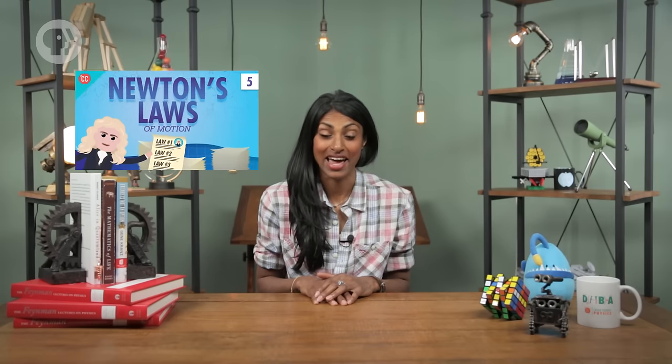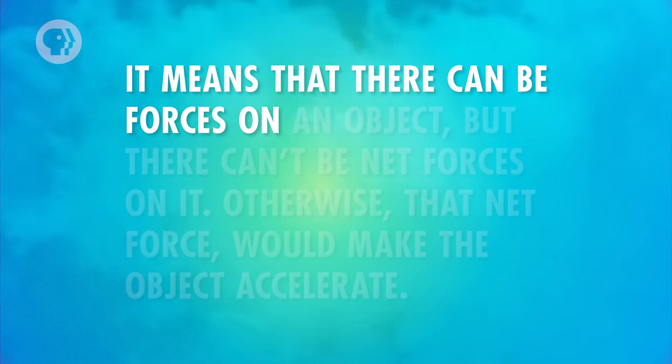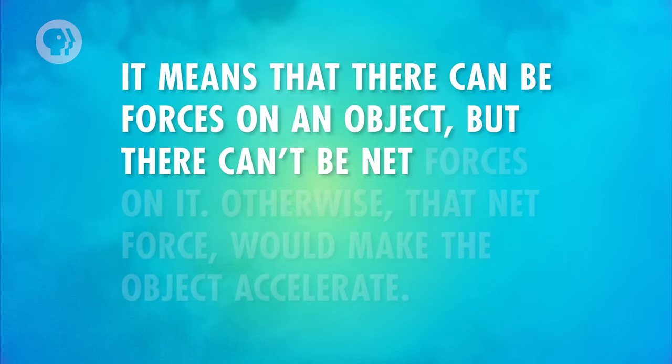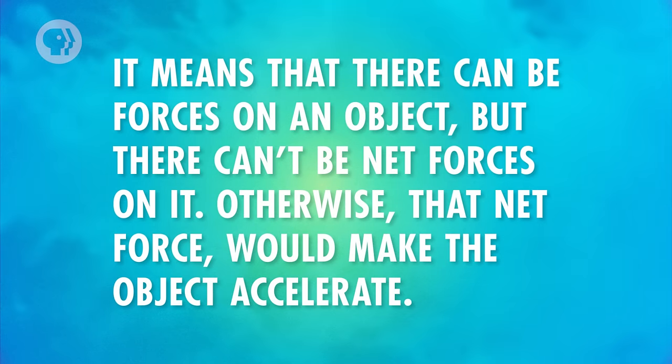Objects that aren't accelerating are said to be in equilibrium. It means that there can be forces on an object, but there can't be net forces on it – otherwise that net force would make the object accelerate. Torque affects equilibrium too, since an object in equilibrium can't have rotational acceleration either. There can be torques on an object in equilibrium, but there can't be net torques – in other words, the net torques must equal zero.